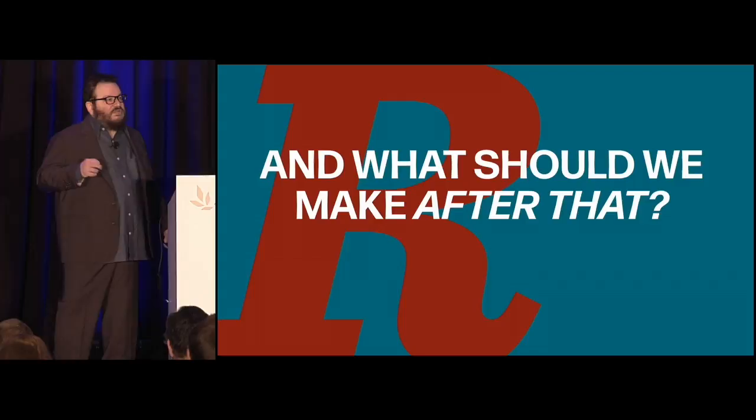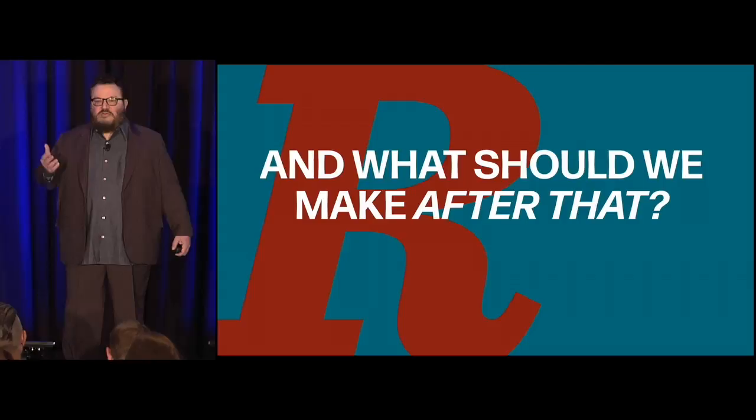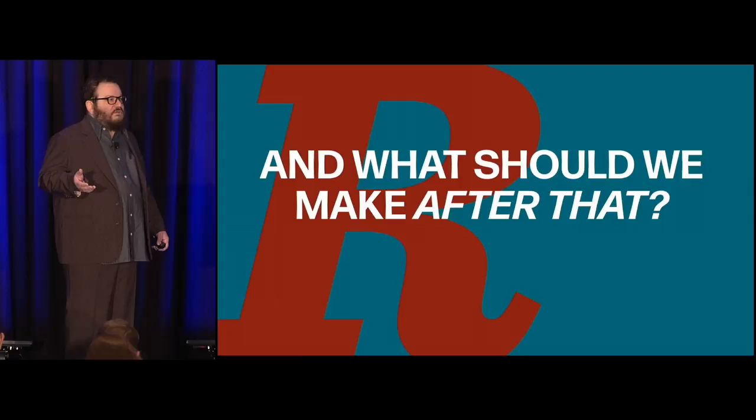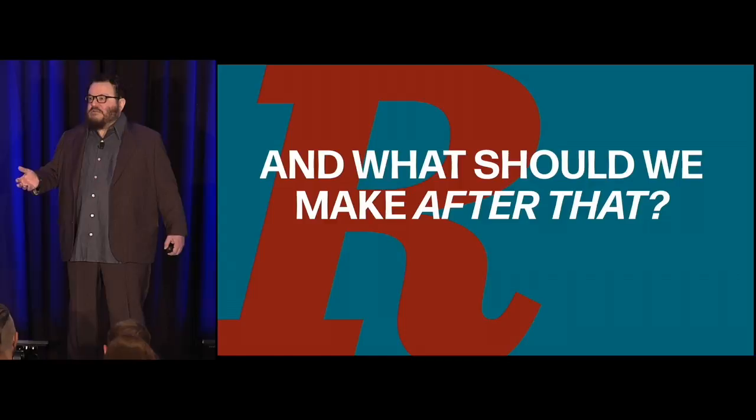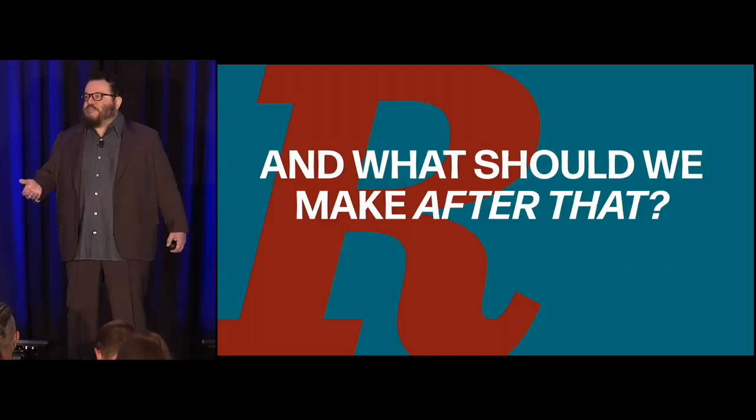Research doesn't just tell us what we should make — it tells us what we should make after that. The worst thing that happens is what we all used to do: redesign something every six years whether it needed it or not, and then sit there, put out fires, but have no real plan. That's treating design as if it's window dressing that needs to be updated every once in a while, or as if it's a fashion.